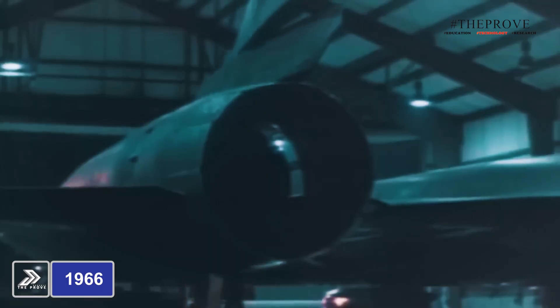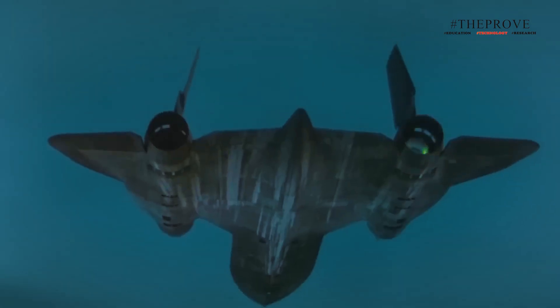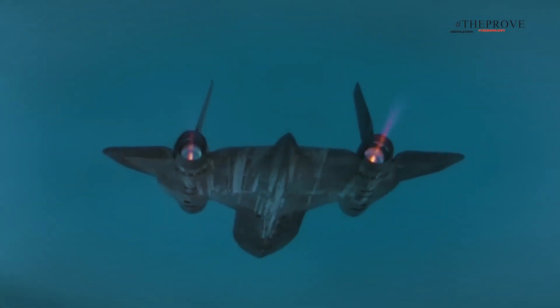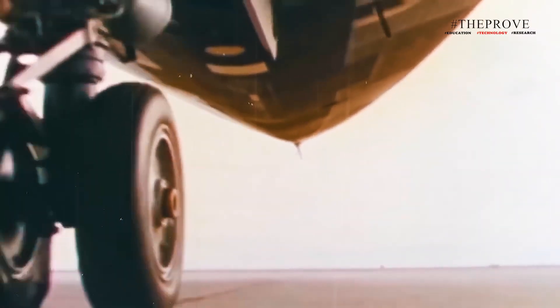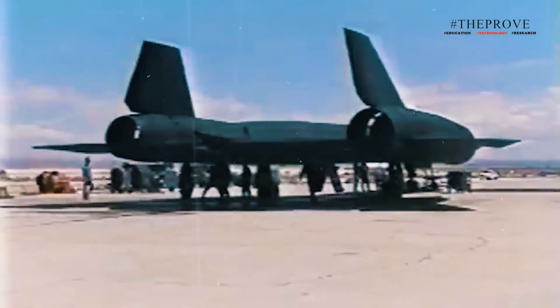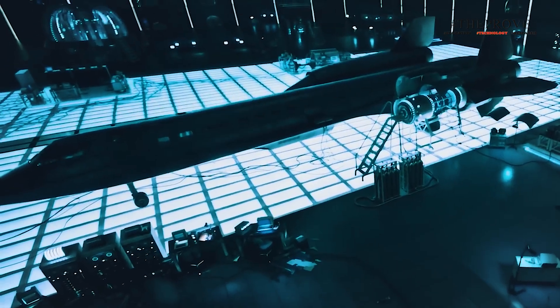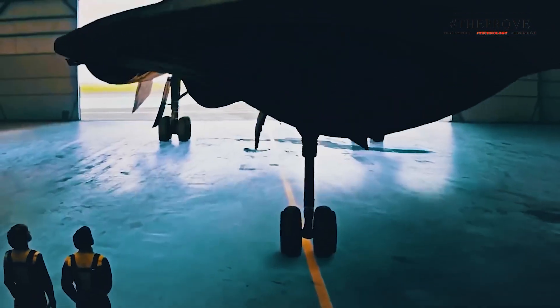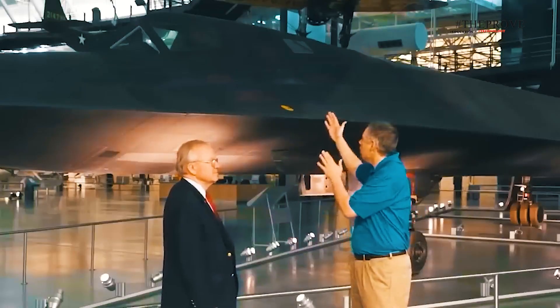The SR-71, introduced in 1966, improved upon the A-12 by offering more versatile intelligence gathering capabilities and breaking numerous speed and altitude records. Throughout its service, the SR-71 proved nearly invincible, dodging thousands of missiles during its reconnaissance missions. Despite its unmatched performance, high production and maintenance costs led to its retirement in 1989, and many believe the decision was driven by misunderstanding within Congress and the military.